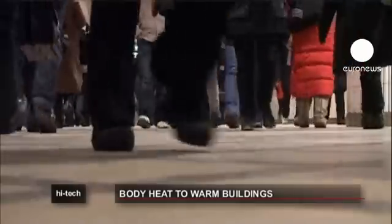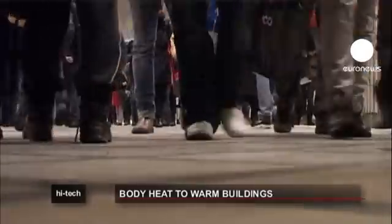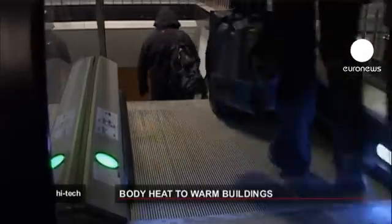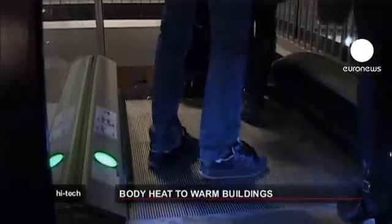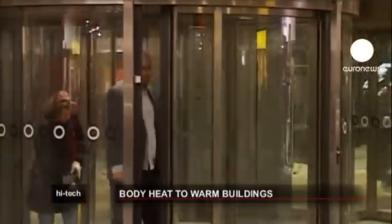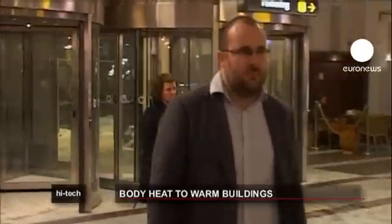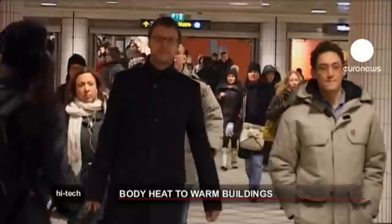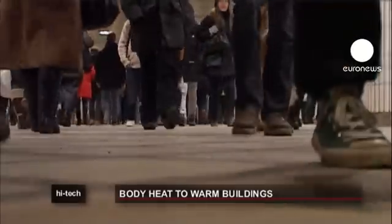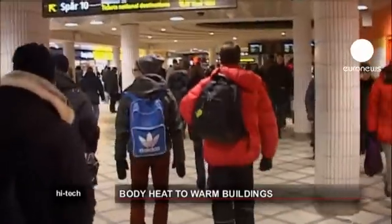Stockholm's central station is Sweden's largest train station. Some 250,000 passengers travel through it each day. All those moving bodies generate a lot of heat, and even in Sweden's chilly climate, it's more than the building needs. So the real estate company that owns the building is using heat exchangers to transfer central station's excess heat to another building across the street. This has cut energy costs in the other building by one quarter.